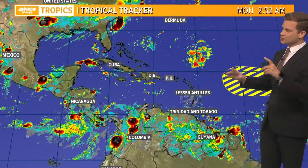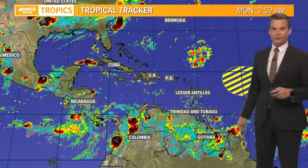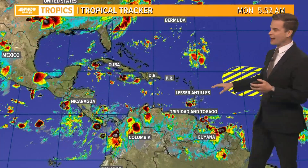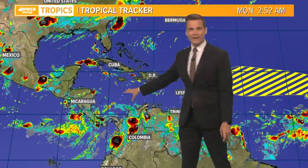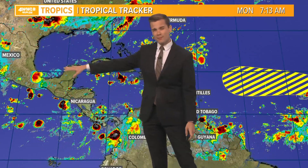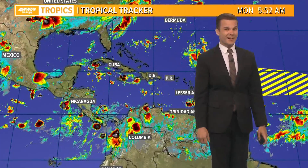Closer to home, there are a couple of features we'll watch. You can see the spin here — that's an upper level low. We'll watch it to see if it wants to try to do anything, but for now it's looking okay. And then there's a tropical wave in the Caribbean. That wave is actually going to send some moisture into the Gulf this weekend.